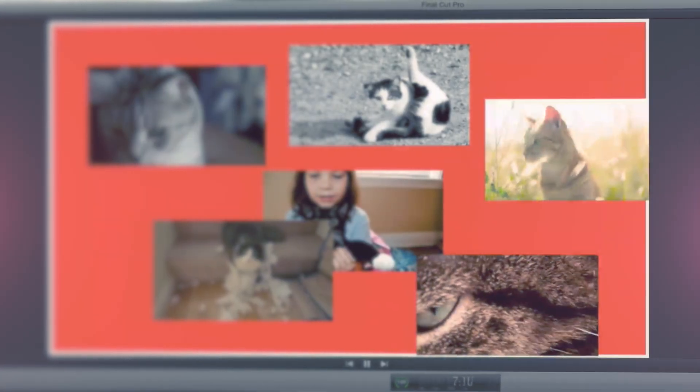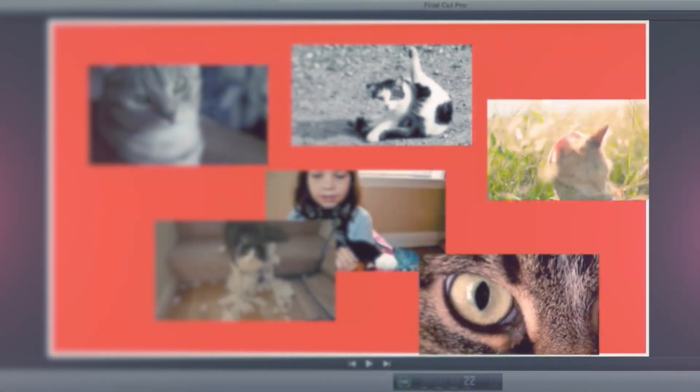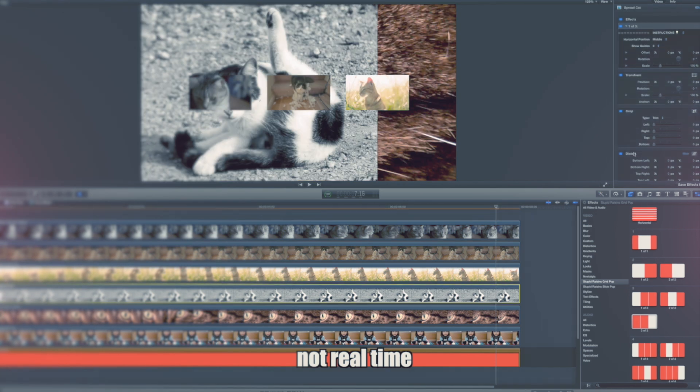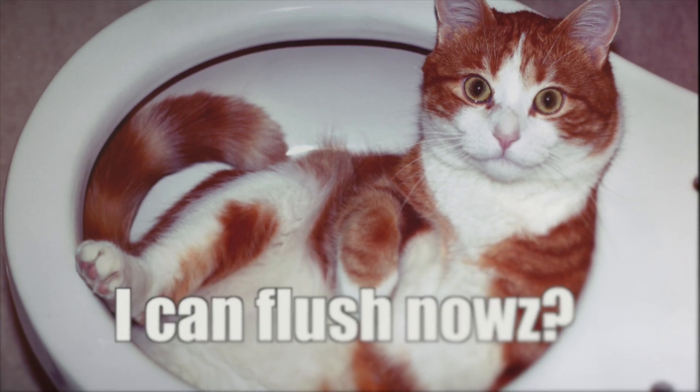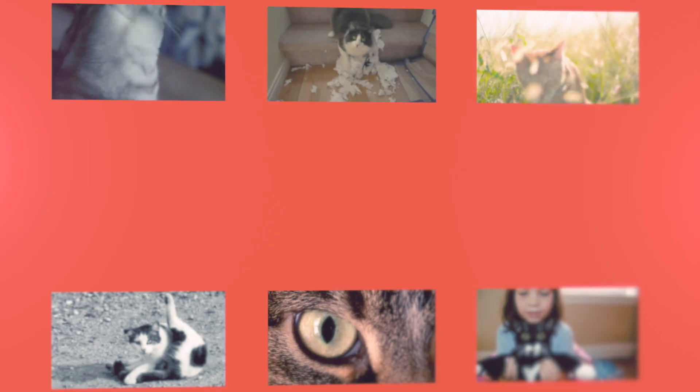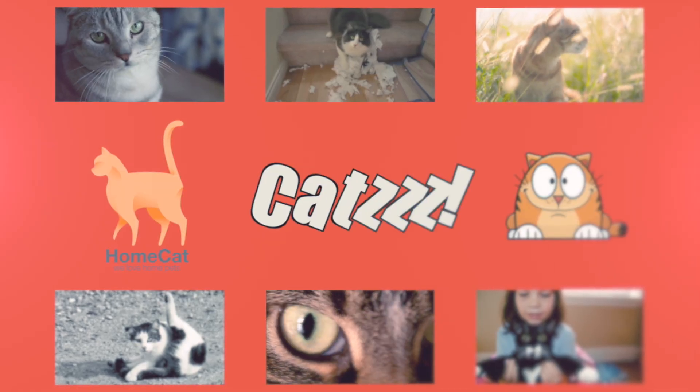Say you have all these pictures and video — right now it's a furry mess. In a few seconds you can make an organized layout. That's fresher than a clean litter box. It works with graphics, logos, and titles.